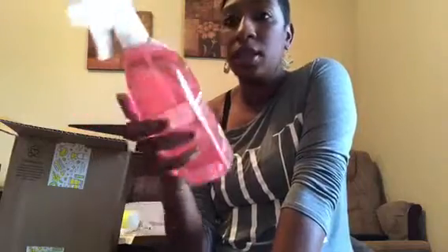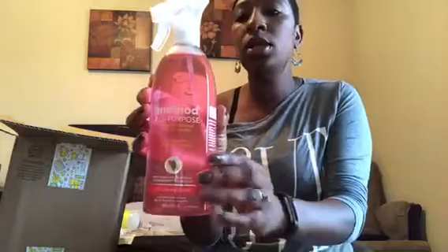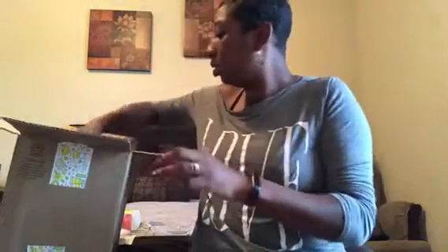I was really interested in this one — I have a couple of Method sprays, but this one is pink grapefruit. I love fall and pumpkin, but I also love the freshness of the way grapefruit smells, so I wanted to see how this one worked. I'll let you guys know how it goes.